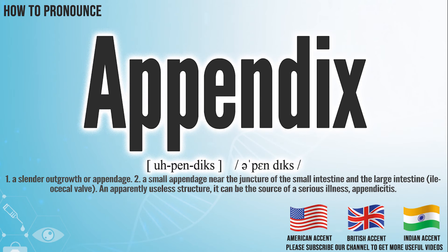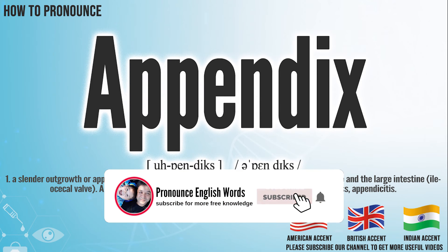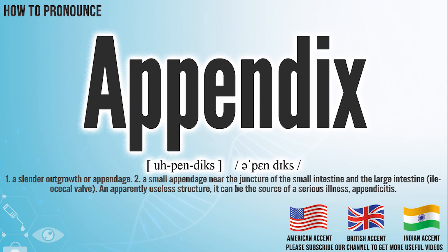Did you get it? Let me know in the comment. Appendix. We create more videos for how to exactly pronounce medical terms. If you like our channel, don't forget to subscribe. Have a nice day.